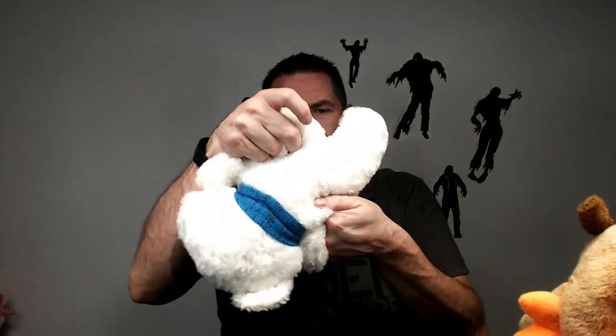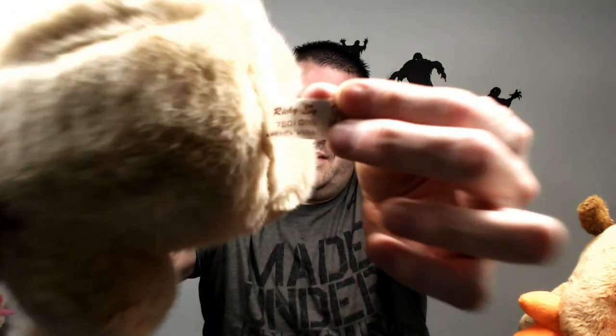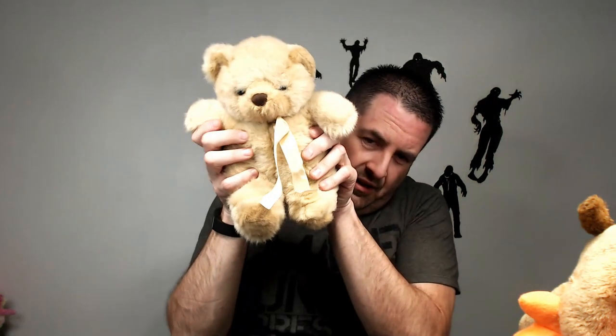An old Christmas bear — has a squeaker in it, so it could be a dog toy. It doesn't have a tag on him. I'll put him up for 15 and see how he does. Another bear — this is from Ricky's, I don't know. Not going to go for too much, probably like 12 bucks for that guy.